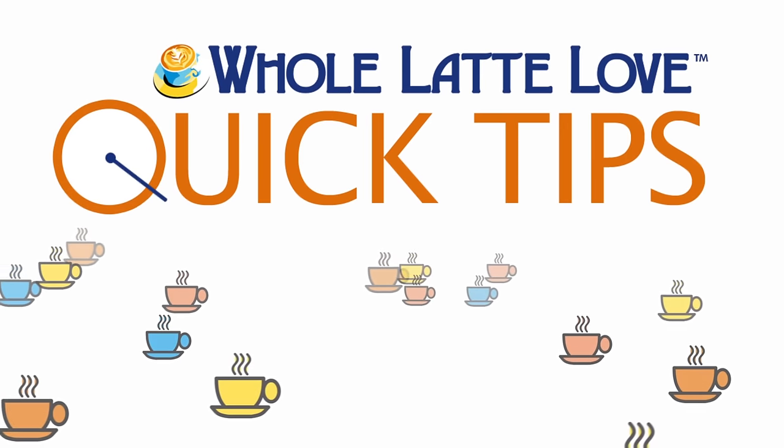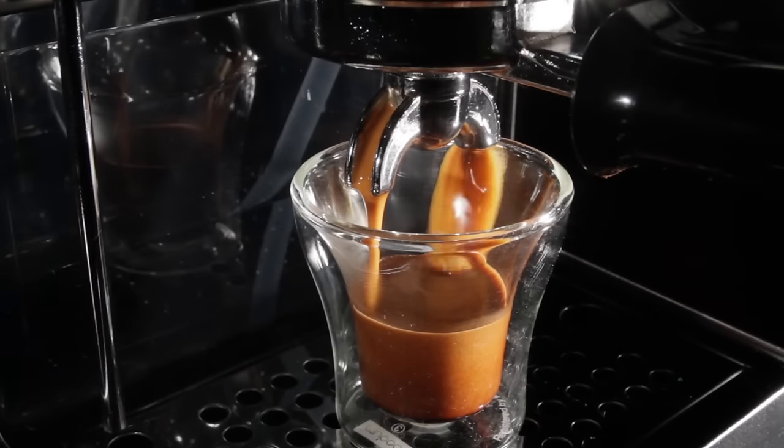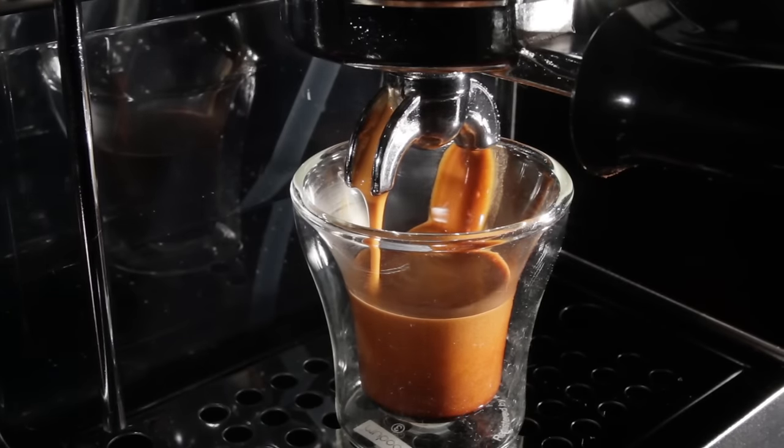Here's another quick tip from Whole Latte Love. Hey, espresso lovers, Mark here from wholelattelove.com. Today, bubbles and the role they play in the flavor and perceived quality of espresso and milk-based beverages.